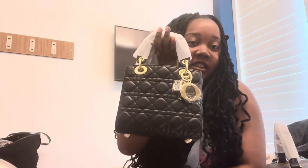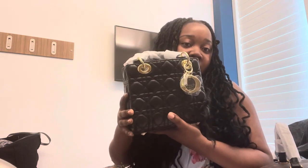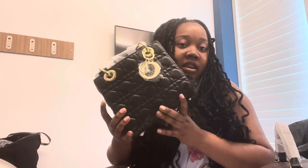Ta-da! Look at that, it is so cute. I wouldn't mind this one in pink. So yeah, this is all we got!